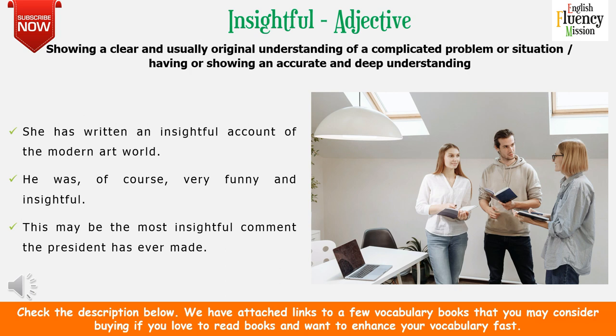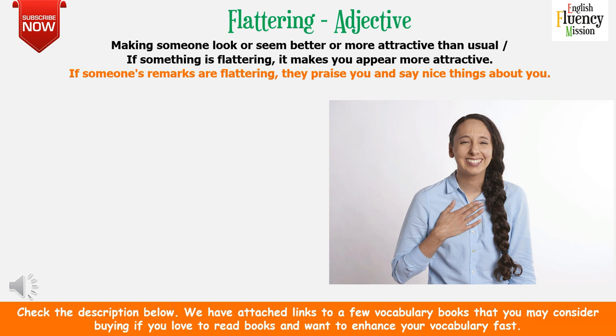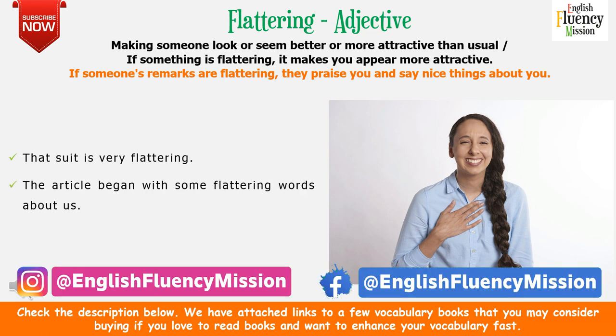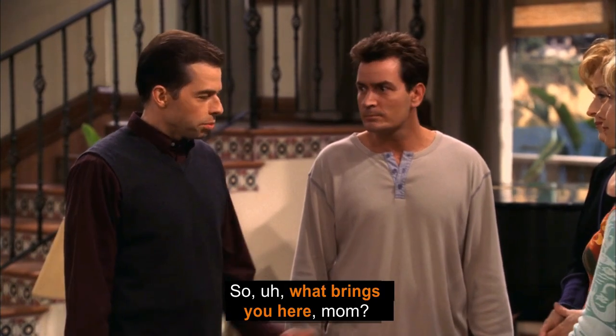'Flattering' as an adjective means making someone look or seem better or more attractive than usual. If someone's remarks are flattering, they praise you and say nice things about you. For example: that suit is very flattering means you look more attractive wearing it. The article began with some flattering words about us — meaning the words appeared more attractive and praising. They've made me a very flattering offer means a highly attractive offer I could not refuse.